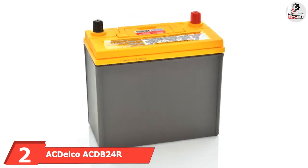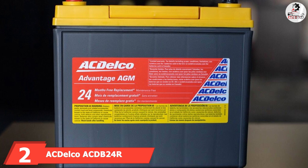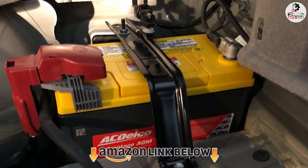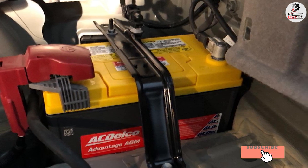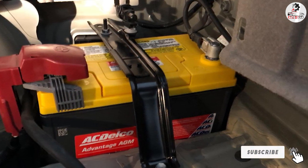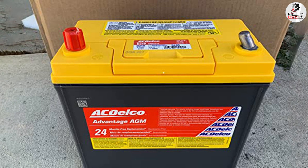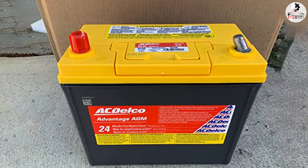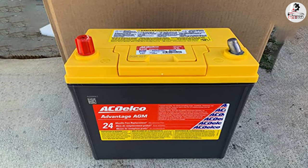At number 2, we have the ACDelco 24 Advantage AGM Automotive BCI Group 51 battery. ACDelco is part of the famous General Motors Original Accessory line, which is featured in more than 2 million vehicles each year. Considering their experience, it's no surprise that they manufacture high-quality car batteries for cold weather. The ACDelco 24 offers 390 amps and 325 CCA, which promise to start up your car in any weather conditions. The 12V battery capacity is also just enough.